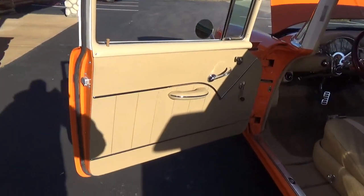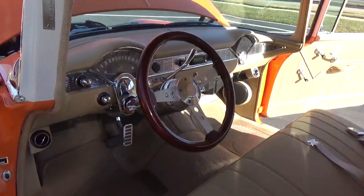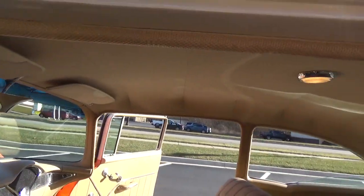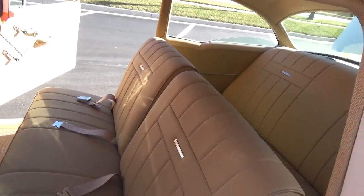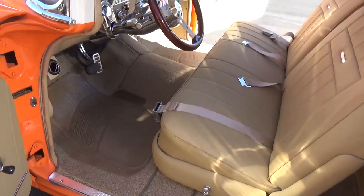Very, very nice leather interior. It's got a tilt column and Dakota instrumentation in it, with all updated wiring throughout the whole car. I tell you, the interior in this car is absolutely gorgeous — very nicely done, probably one of the nicer custom interiors I've seen.